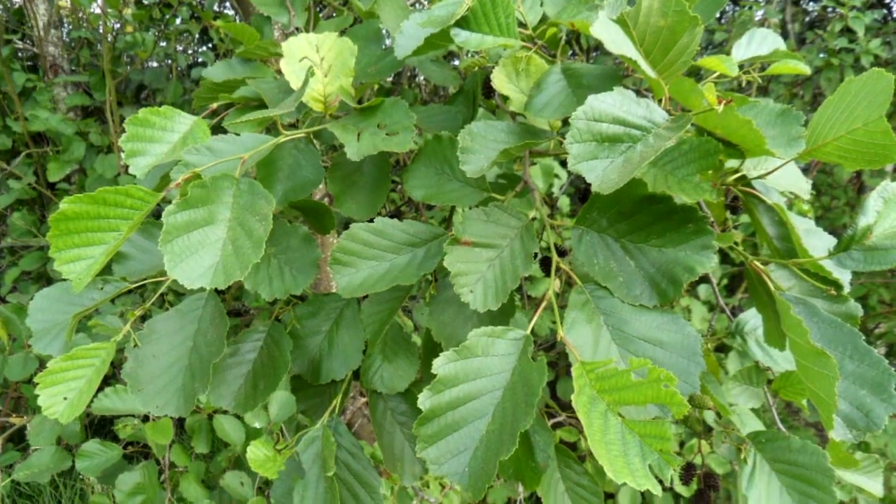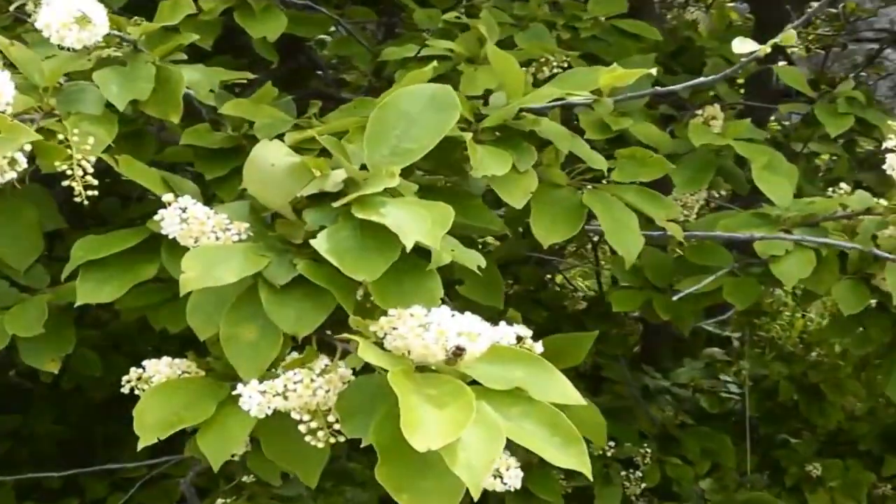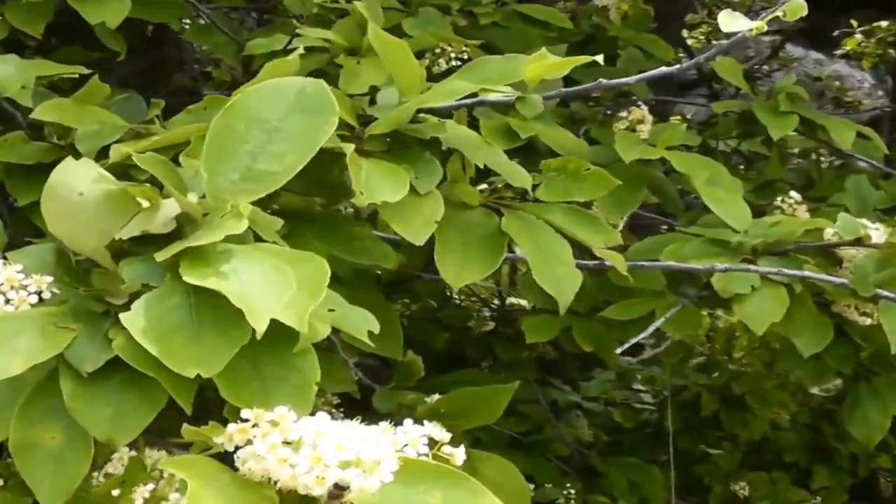Shrubs and trees that indicate poor drainage are alders, buttonbush, chokecherries, meadowsweet, summersweet, willows, and winterberry.